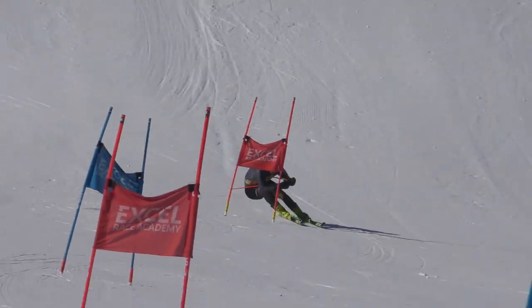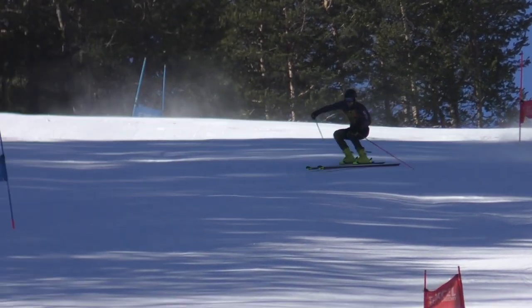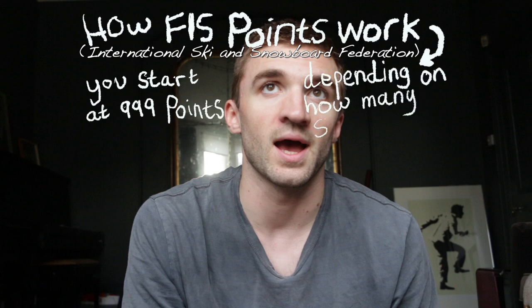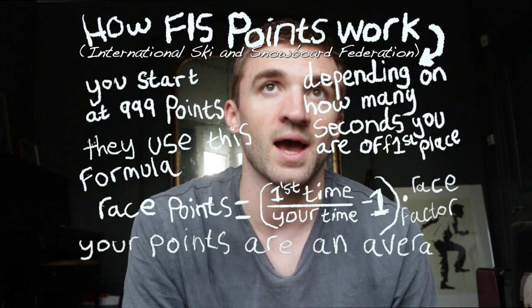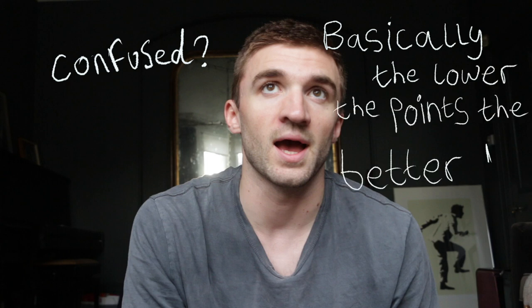Hello everybody and welcome to the Four Liners, where Elsa, who shoots and edits all these videos, is going to show you behind the scenes of ski racing and the weird world that that is. I am David Christie, I'm a Scottish ski racer. I'm on 39 FIS points at the minute and the goal for the season is to get down to around 35 — sub 35 — but in reality I'd like to be sub 30, around 20 points, which would let me get racing the Europa Cup, which is my goal for the future.